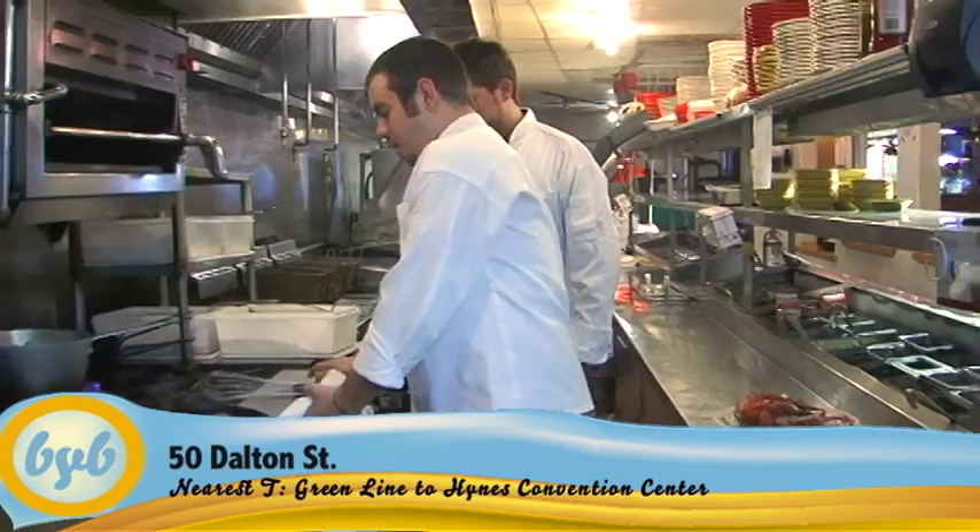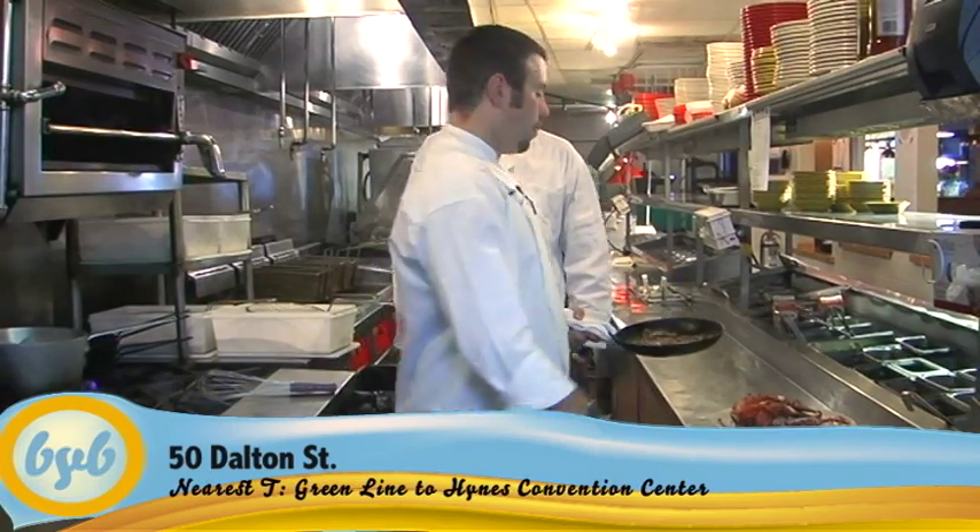Today we're going to sit down with creator Jasper White and step into the kitchen with head chef Nick Wilson, so he can show us what's on the menu.